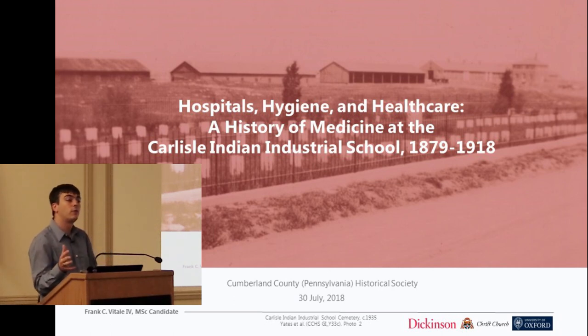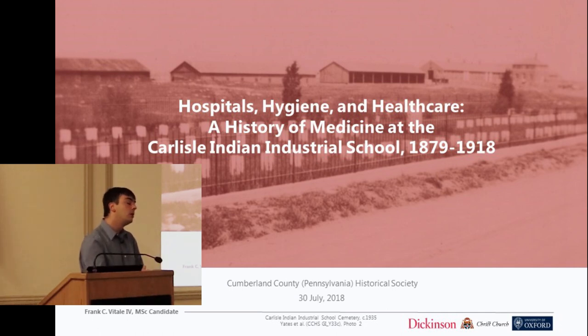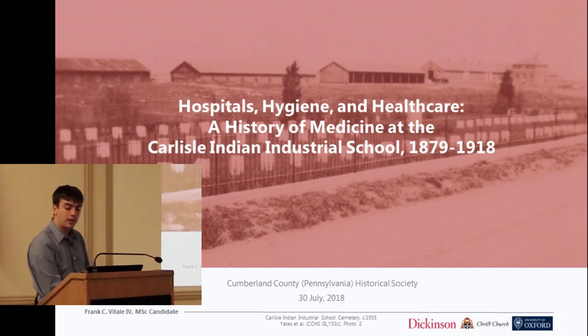The final acknowledgement is the indigenous history of the space we're currently standing on. Before the Carlisle Indian School was established, before this town was here, these were the ancestral homelands of the Susquehannock people. This is a group that no longer exists in any current form — it's been amalgamated into various different groups. But it's important to remember that even though there were no indigenous peoples in Pennsylvania when the Carlisle Indian School was established, there is an indigenous history to this land that we should recognize.